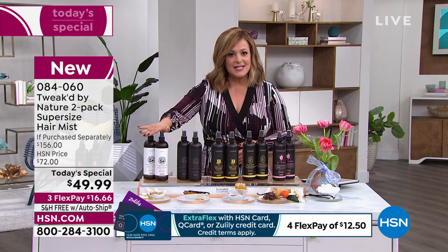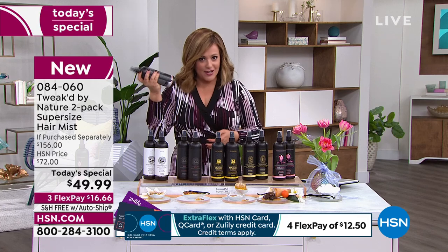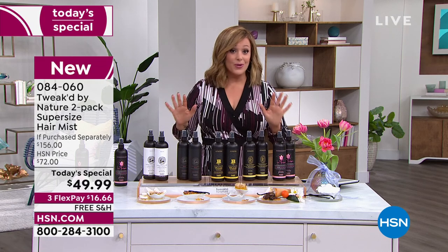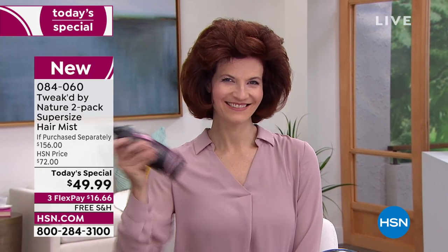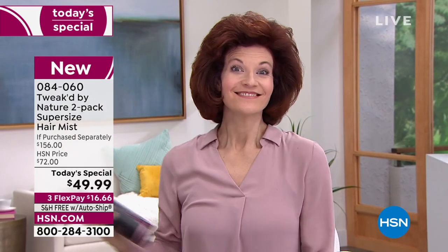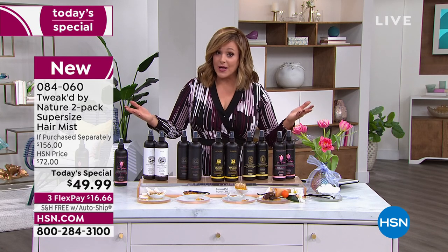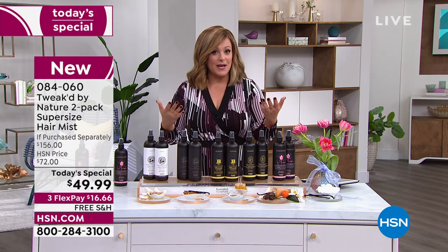It's a bi-phase product — go ahead and shake it. Once you spritz this on it's like you've fed the hair — really remarkable. We've never done this as a today's special and it's always been a customer pick. Today instead of $156 for two, you're getting two for $49.99 — over 65% off retail. Flex pay is available: only have to pay the first $16.66 tonight, with 30 days to try it and another two months to pay it off.